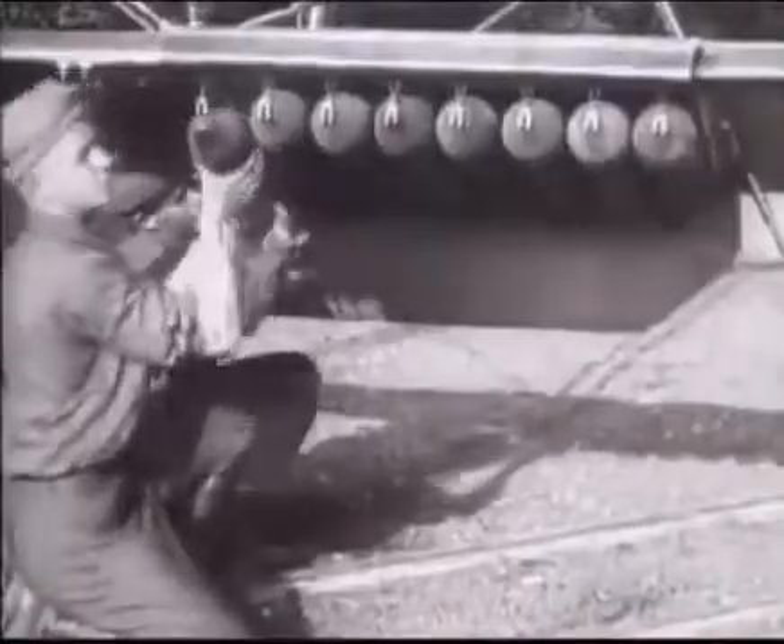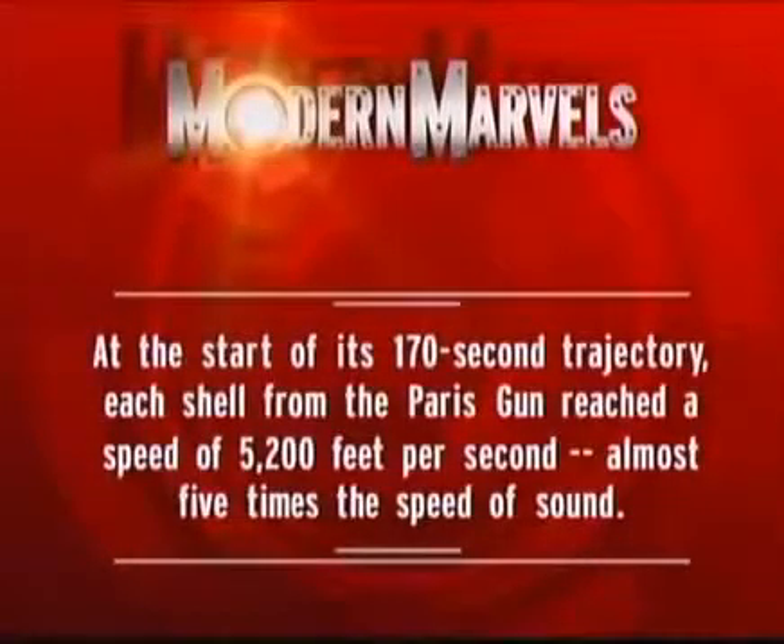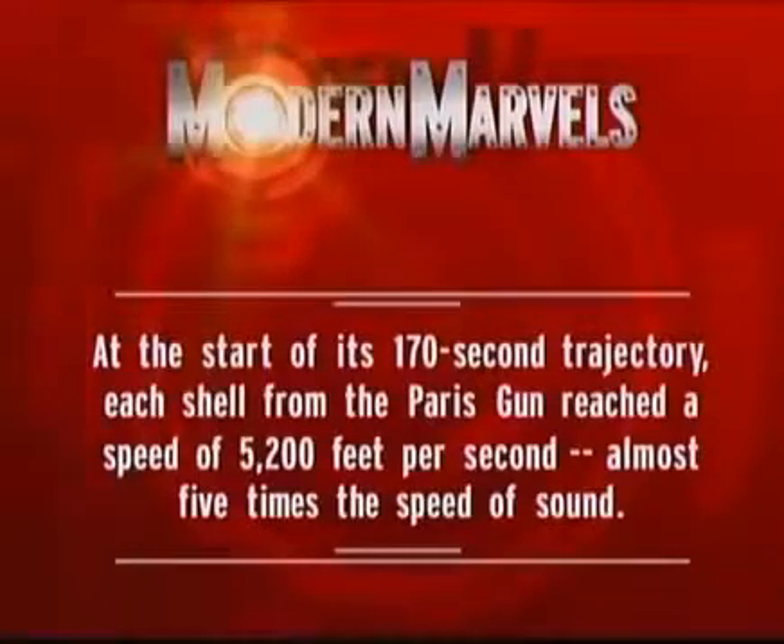At the start of its 172-second trajectory, each shell from the Paris gun reached a speed of 5,200 feet per second — almost five times the speed of sound.